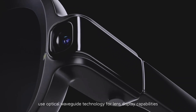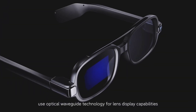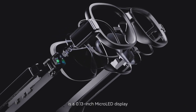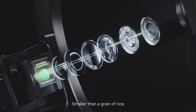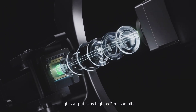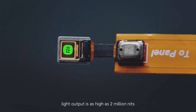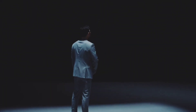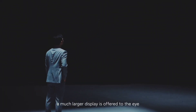Xiaomi smart glasses use optical waveguide technology for lens display capabilities. At its core is a 0.13 inch micro-LED display. Smaller than a grain of rice, light output is as high as 2 million nits. Through reflection and diffusion of the optical waveguide lens, a much larger display is offered to the eye.